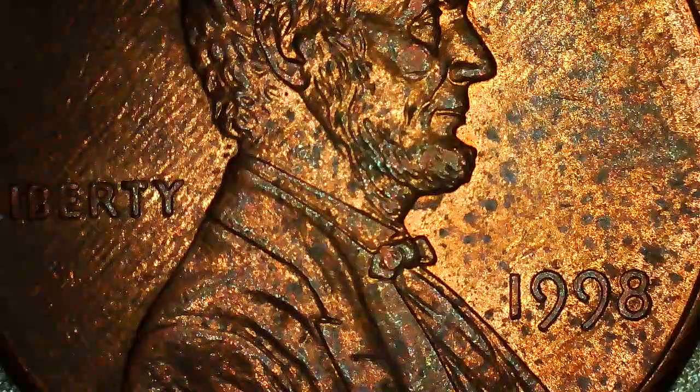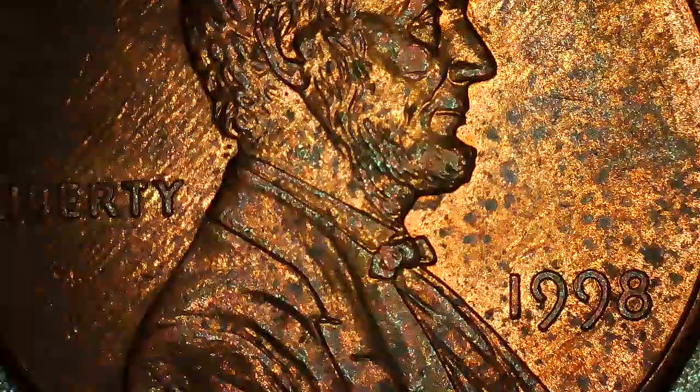Hi guys, welcome to Sunshine. My name is Dennis, but my friends call me D, so feel free to call me D. I have a 1998 Denver Lincoln Memorial penny that looks like a 1998 Denver WAM.